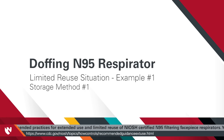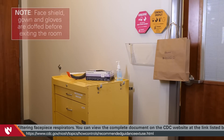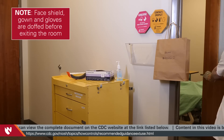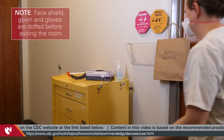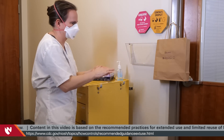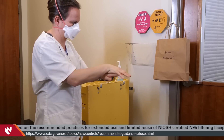Typical doffing sequences will need to be adjusted to allow for safe limited reuse of an N95 respirator. The following sequence picks up after the healthcare worker has exited the patient room and is an example of how doffing the N95 respirator might be achieved. Doffing should be performed in a slow and deliberate manner to avoid self-inoculation or further respirator contamination.